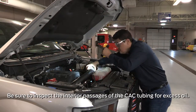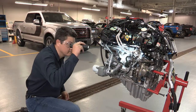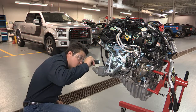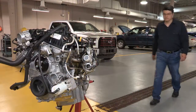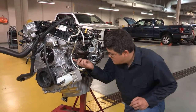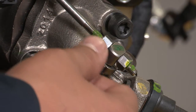Keep in mind that some oil in the charge air cooler tubing is considered normal. After verifying a turbo failure, there are several reasons the damage could have occurred. Some possible causes include debris in the oil from excessive engine wear or damage, restrictions in the oil supply or drain lines from sludge, kinks, damage, a clogged inline filter if the vehicle is equipped with one, or other forms of debris, or aftermarket modifications.